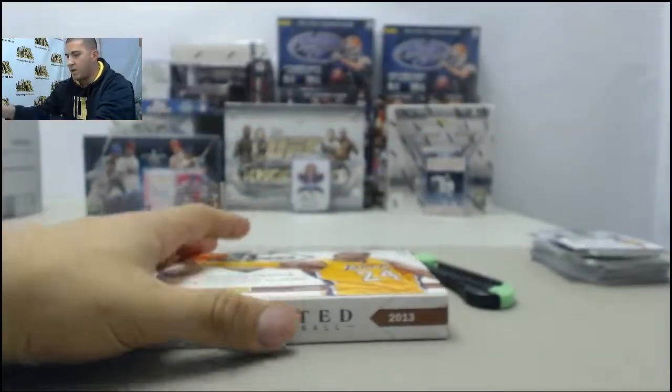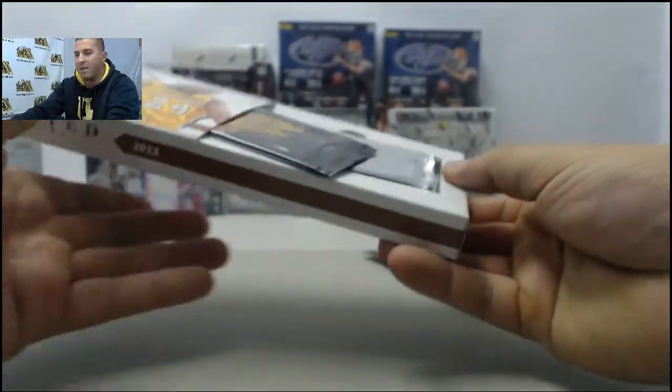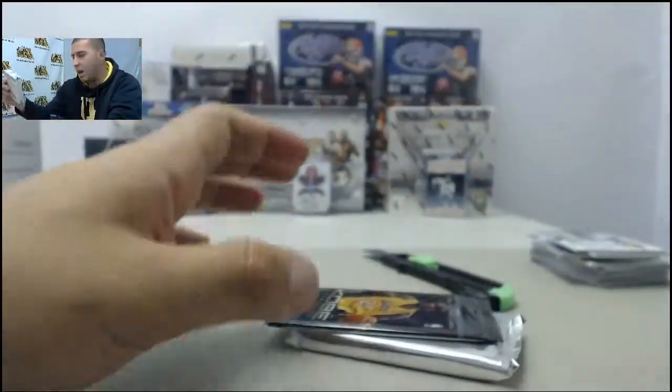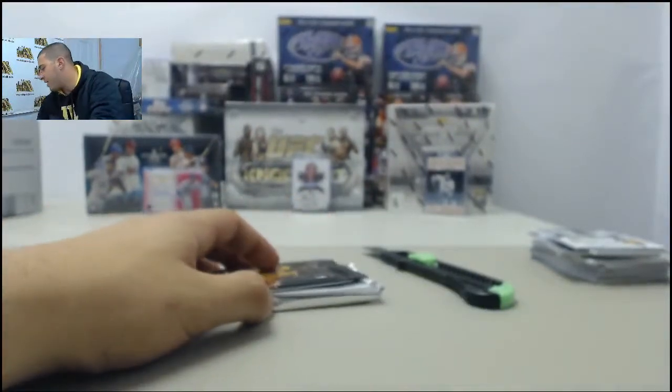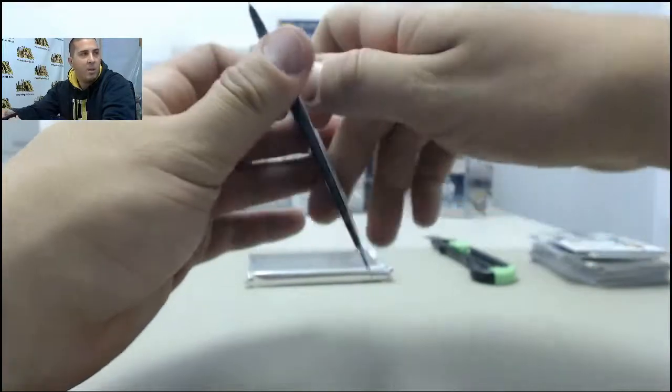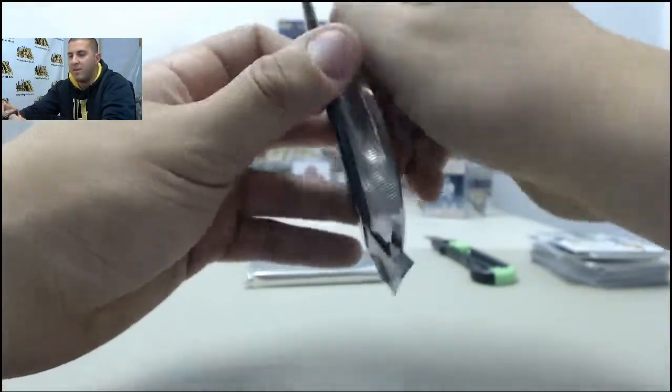For those of you who are watching, if you would like to do a live break with us, we still got a little bit of time left today. Please visit SteelCityCollectibles.com, click on the live break checkbox under the product you'd like broken live, place that order and we'll get that broken live for you today.